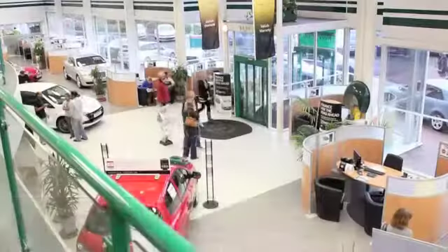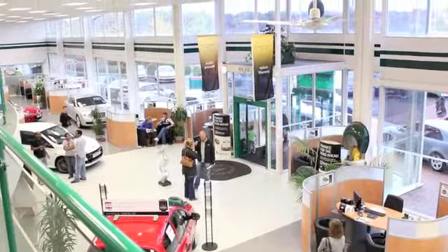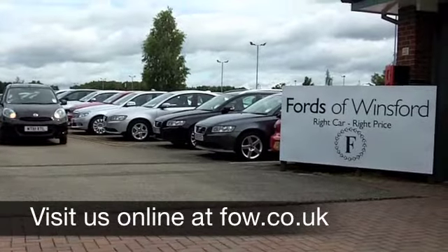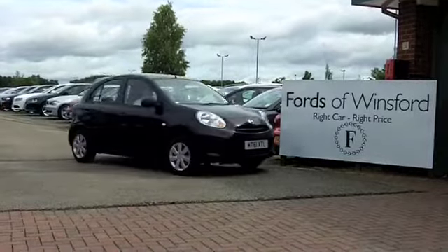If you fancy a test drive, why not ring and reserve? We'll hold this car for you for up to 48 hours until you can get here. You can test drive the same day — just bring your licence with you. Discover this great car for yourself at Fords of Winsford.